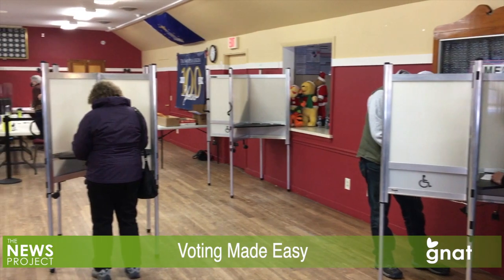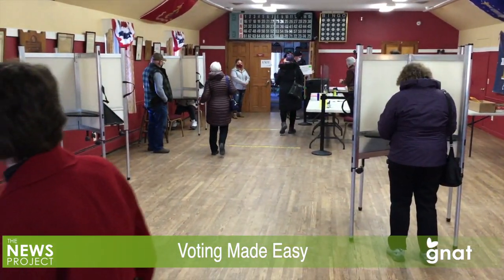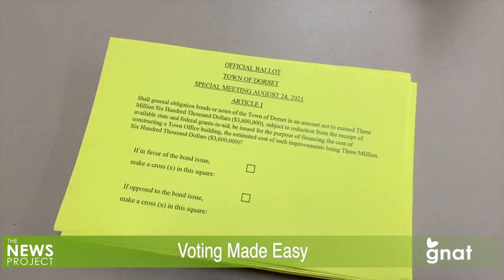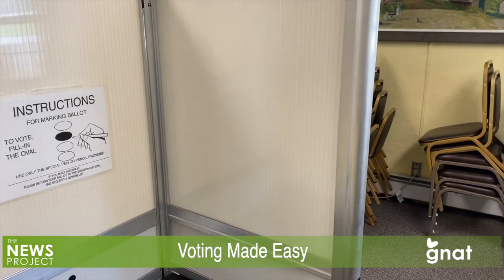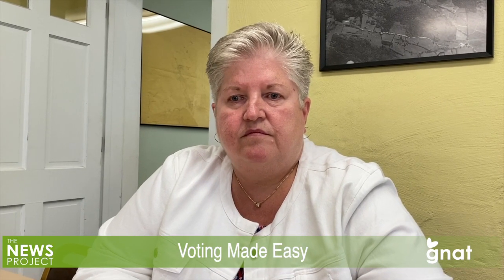With the November general elections now just around the corner, we thought it would be timely to remind voters — as in would-be potential voters — just how easy it is to register to vote or to vote early by absentee or mail-in ballot. So we traveled up to the Dorset Town Hall where we sat down with their town clerk, Sandra Pintineau, to hear how that works.